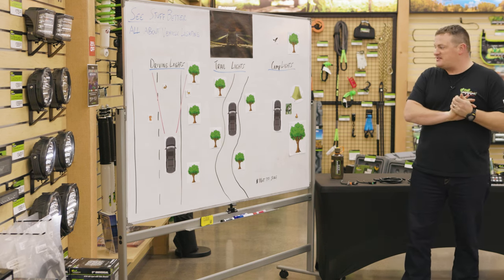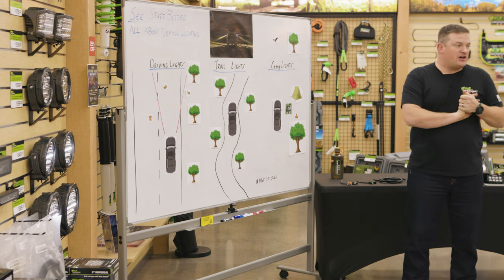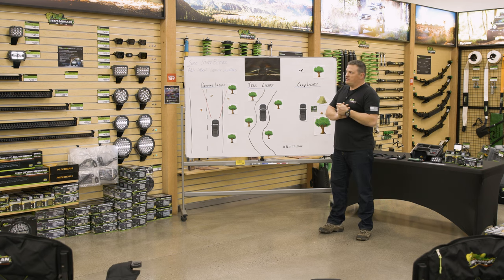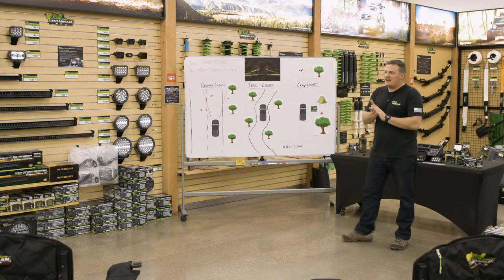There's all kinds of nonsense out there. What I want to talk about is different ways to think about lighting — not just how to improve your Instagram followership, but more of how it makes life better for you and makes your backcountry experience better.